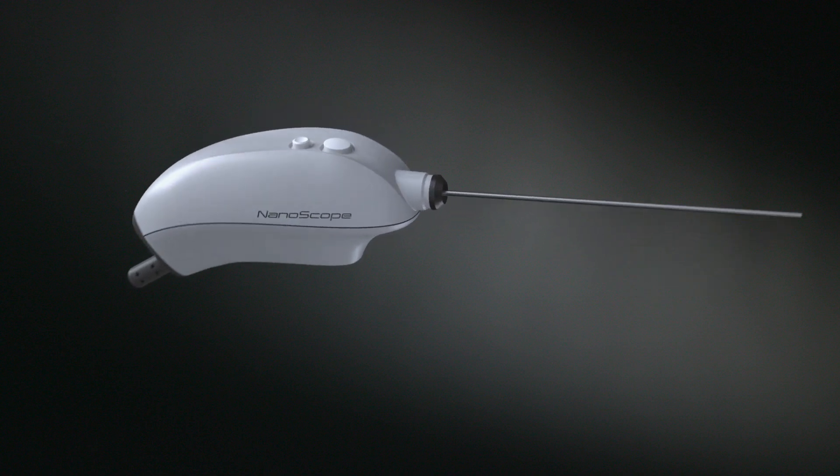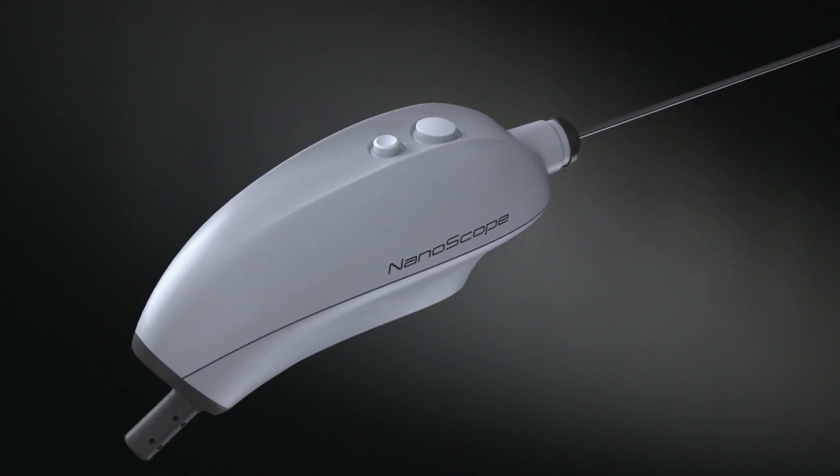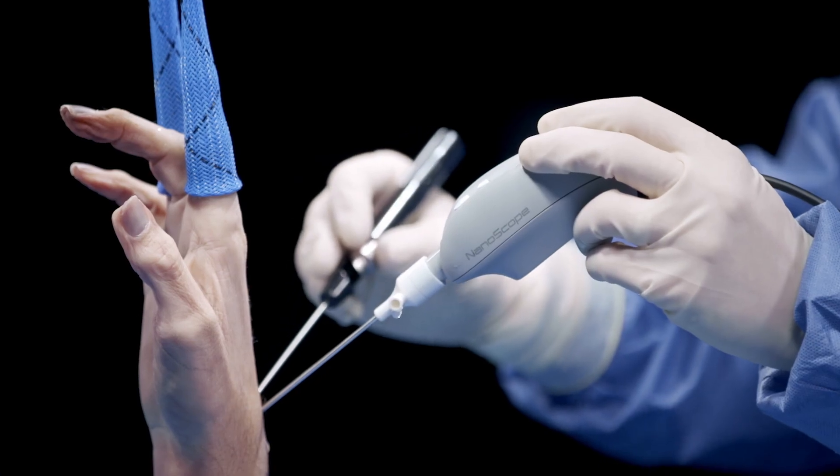This is the next greatest thing in orthopedics, especially for the distal extremity — hand, wrist, and elbow surgeons. It's going to make us better.